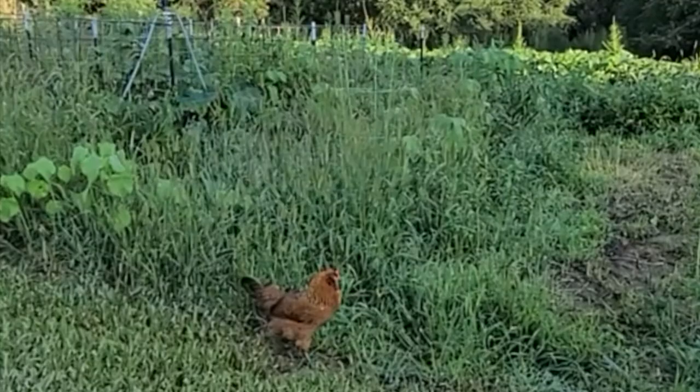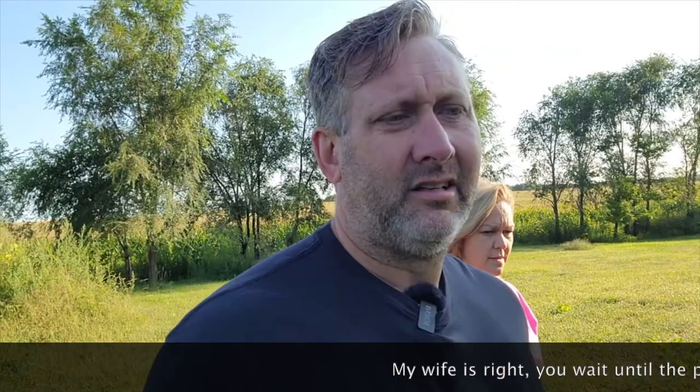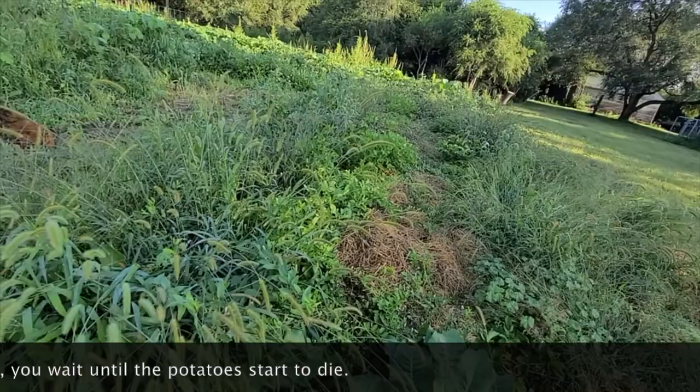I need to google when we're going to do potatoes — I think we're supposed to be doing them soon. Somebody said it's based on so many days after you plant them, but we have no idea when we actually planted them. I also read you're supposed to wait till the tops start dying off, but those do not look like they're going to die off. We'll google it. The weeds have definitely won in that area.